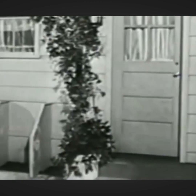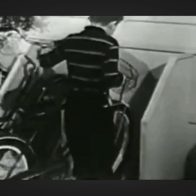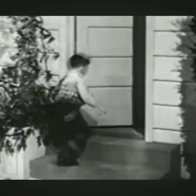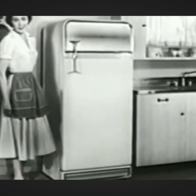A place for everything and everything in its place. That's the rule for Chip, Alice, Timmy, Danny, and Charlie Dowdy. That's the rule for their mother too, and a mighty useful one it is. A place for everything — that sure helps around my kitchen. Everything in its place — that's easy with my Frigidaire cold pantry.